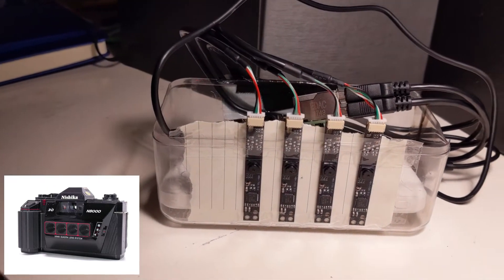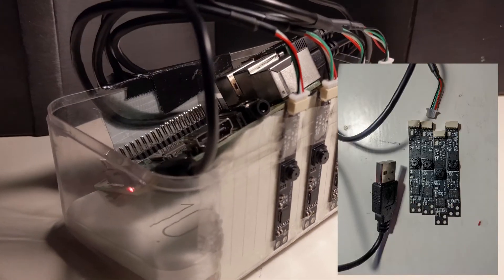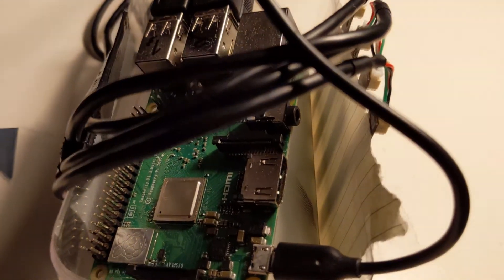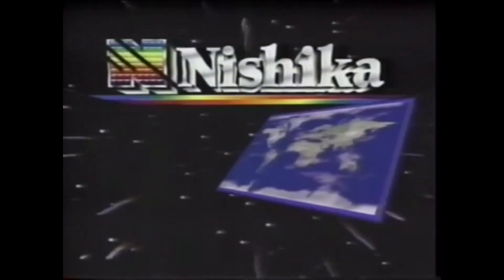We see the world around us in three dimensions, but ordinary photography shows us only two. Now you don't have to settle for two-dimensional pictures of a three-dimensional world. Introducing a new dimension in photography: the Neshika N8000 3D camera. Because the world isn't flat.